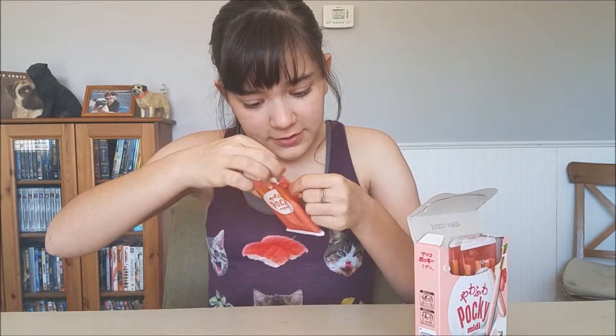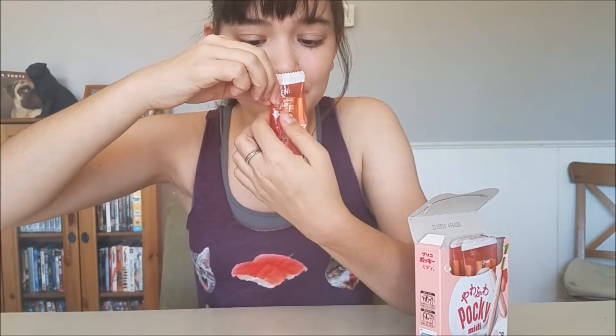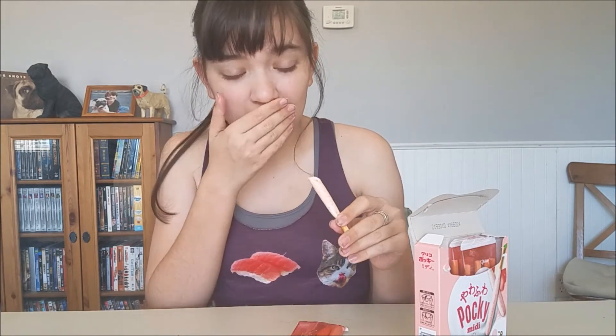It makes it easier to open — you just pull it like that. That's so cool because I always struggle with the packaging. It smells like strawberry cheesecake! Oh wow, there's a lot of chocolate. You totally get the strawberry cheesecake.